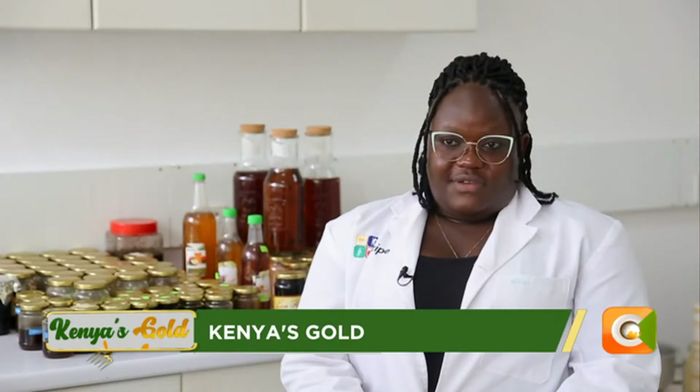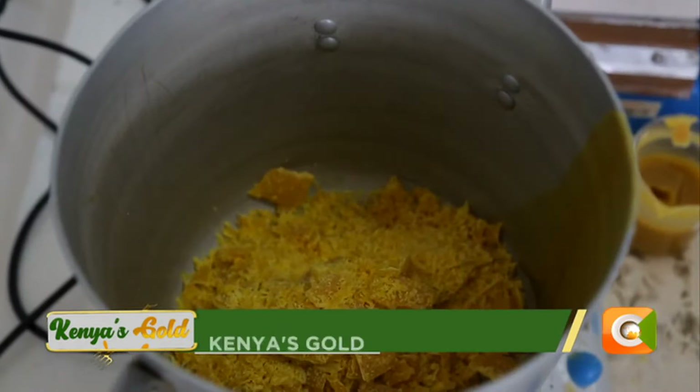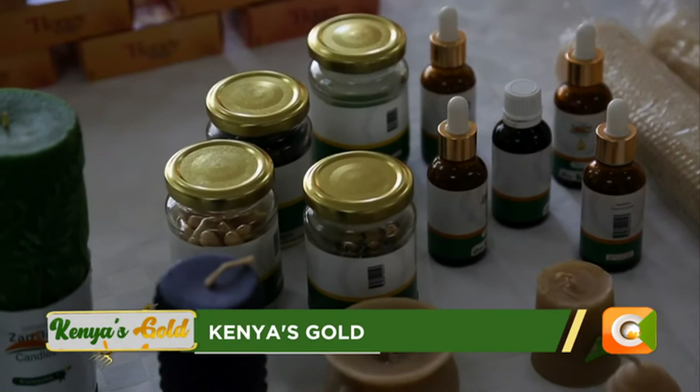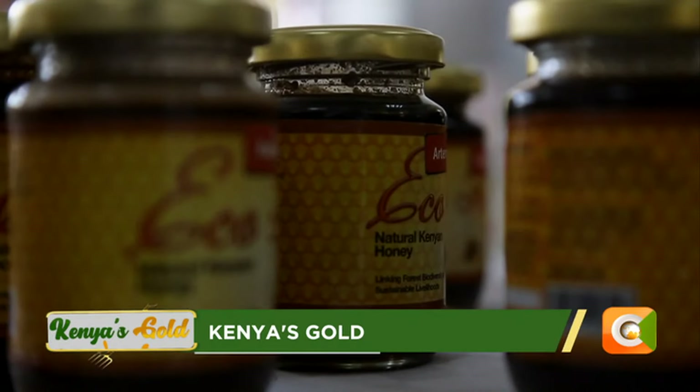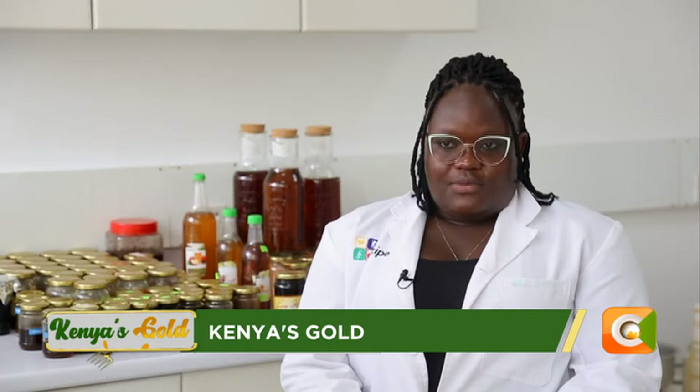Bees produce five different products in their hive and we refer to them as raw materials: honey, beeswax, propolis, royal jelly, and bee venom. For the common African honey bee, they produce bee venom and royal jelly, but for stingless bees it's only the honey, the beeswax, and the propolis.